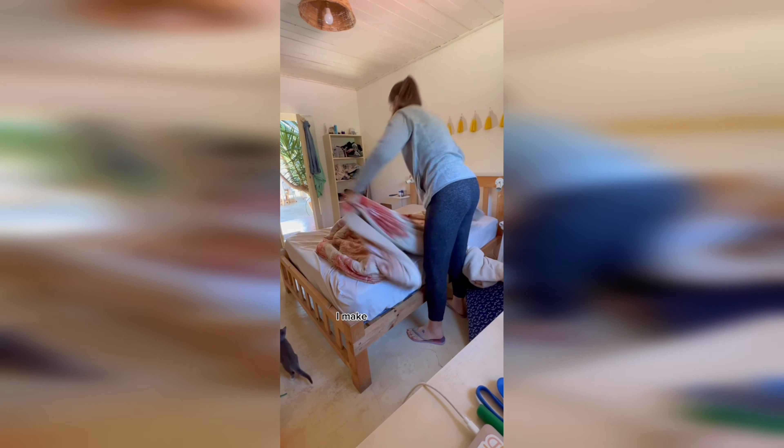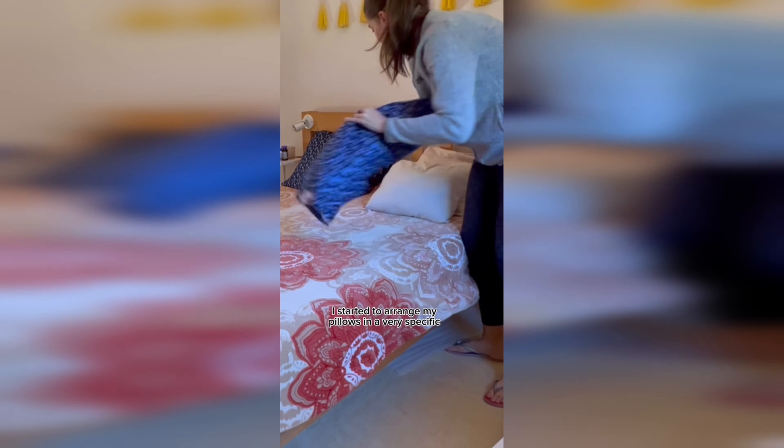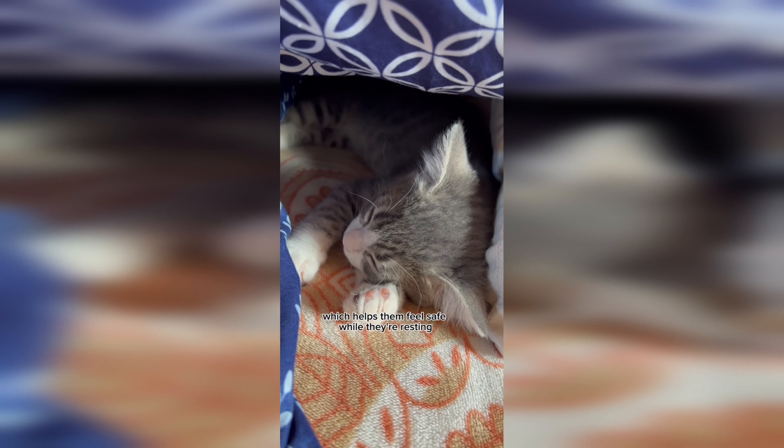Number 3 - like most people I make my bed every morning, however recently I started to arrange my pillows in a very specific way because Mila has found a new favorite place to sleep: her pillow fort. Cats like to sleep between pillows for a few reasons - first, pillows are warm, soft, and comfy. Also, being surrounded by pillows mimics a cat's den, which helps them feel safe while they're resting.